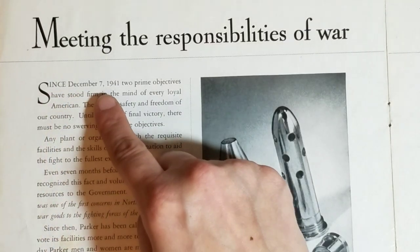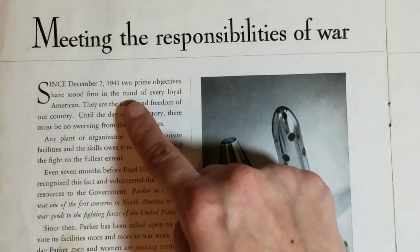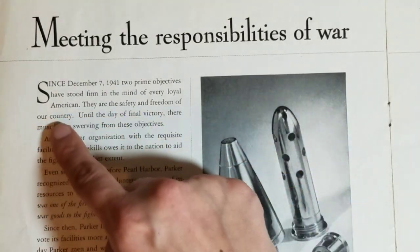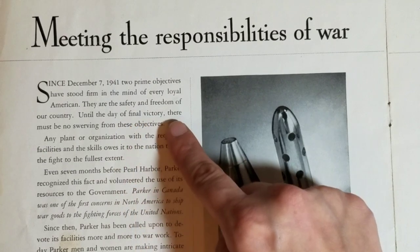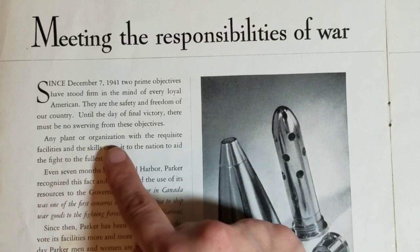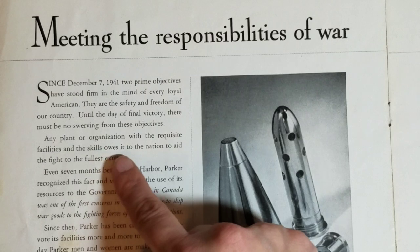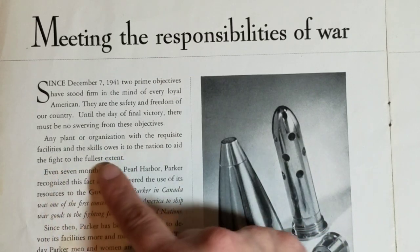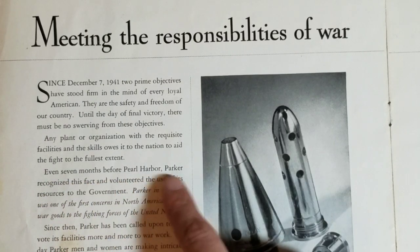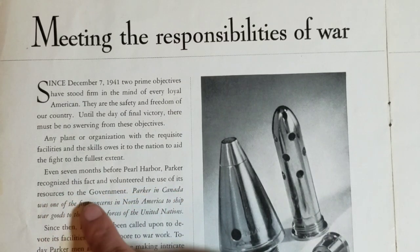Since December 7th, 1941, two prime objectives have stood firm in the mind of every loyal American — the safety and freedom of our country. Until the day of final victory, there must be no swerving from these objectives. Any plant or organization with the requisite facilities and the skills owes it to the nation to aid the fight to the fullest extent. Even seven months before Pearl Harbor, Parker recognized this fact and volunteered the use of its resources to the government.